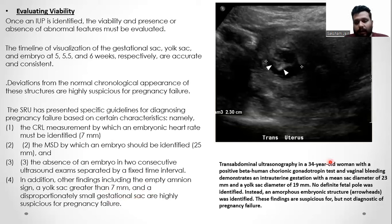This is a trans-abdominal ultrasound in a 34-year-old woman with a positive beta HCG and vaginal bleeding, demonstrating an intrauterine gestation with a mean sac diameter of 23 mm and a yolk sac diameter of 19 mm. No definite fetal pole was identified; instead, an amorphous embryonic structure was identified. These findings are suspicious for but not diagnostic of pregnancy failure.